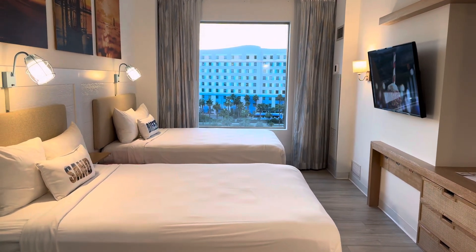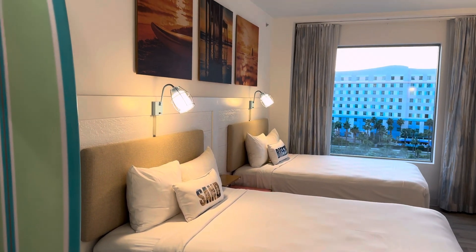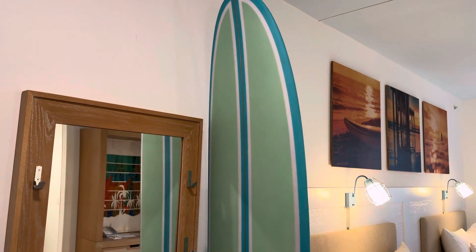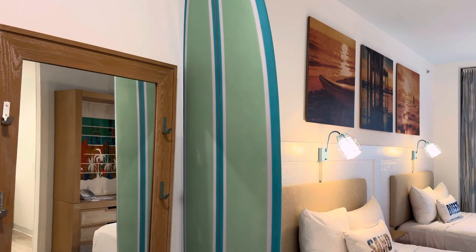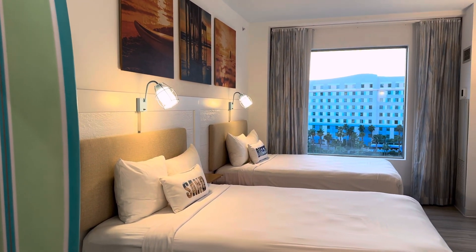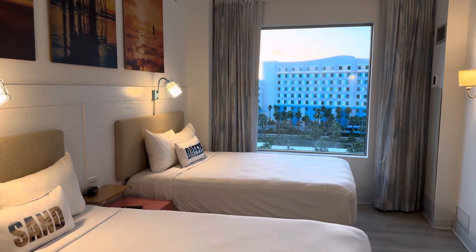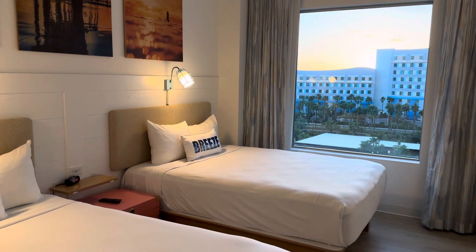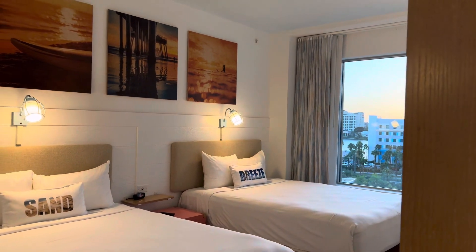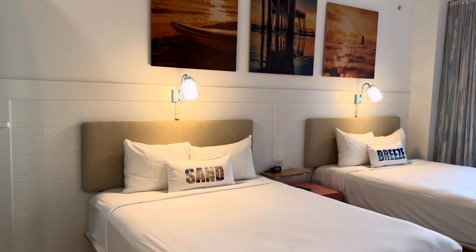Today we're taking a tour of a family suite at the Dockside Inn & Suites. This is one of Universal's value hotels, located about halfway between Epic Universe and the other Universal Orlando parks. So if you're looking for a location, this is a pretty good spot for Epic Universe if you're going to be driving. But let's take a look at the room.